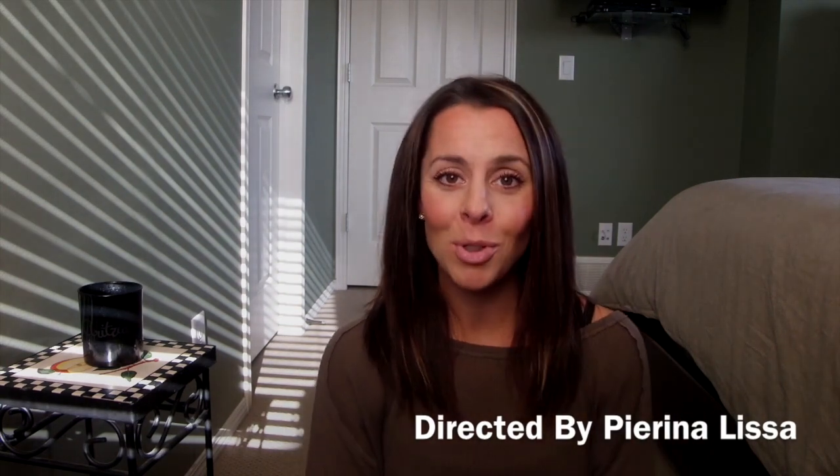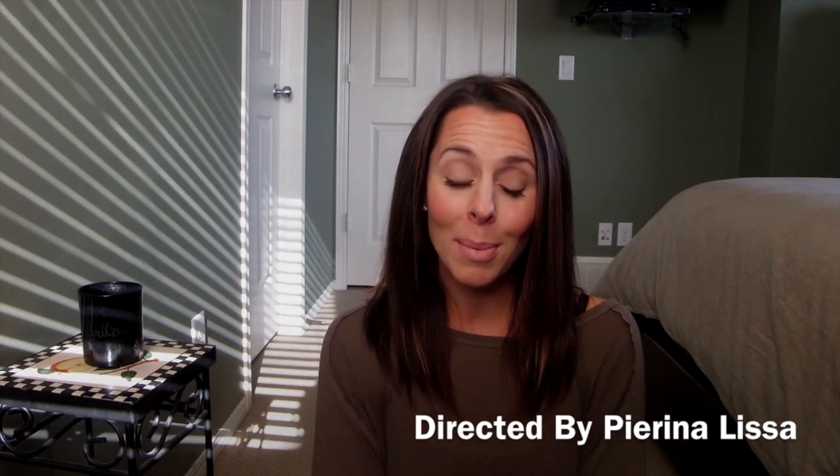Anyway guys, those are my favorite products for right now. I hope you enjoyed this video — please subscribe and we will chat again soon.